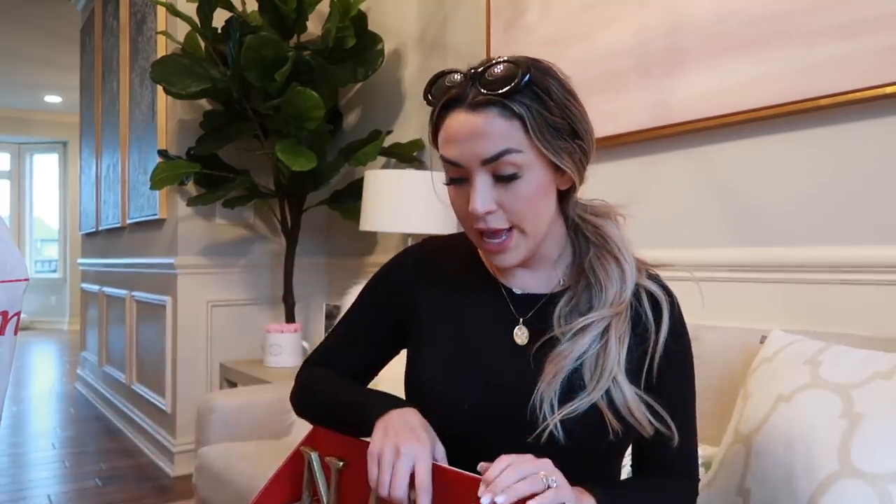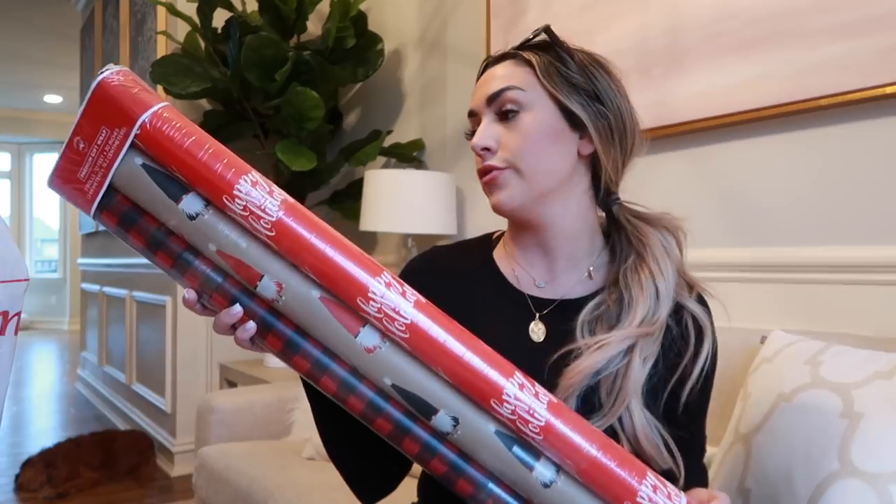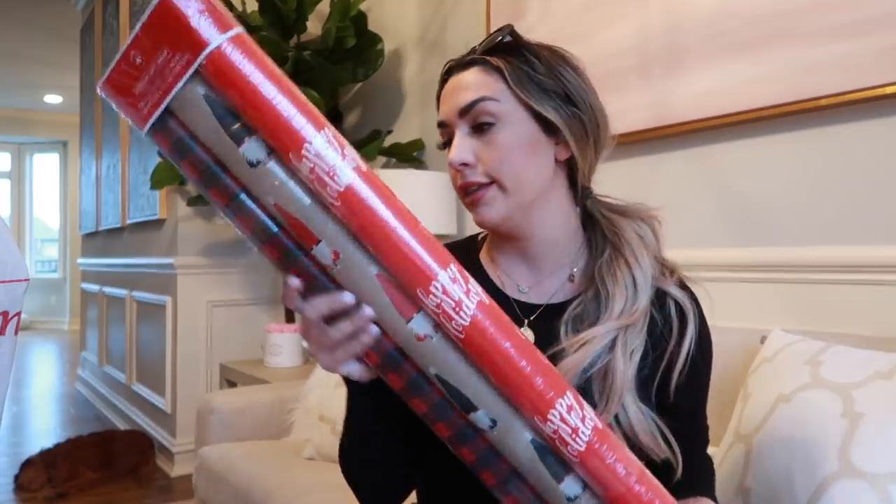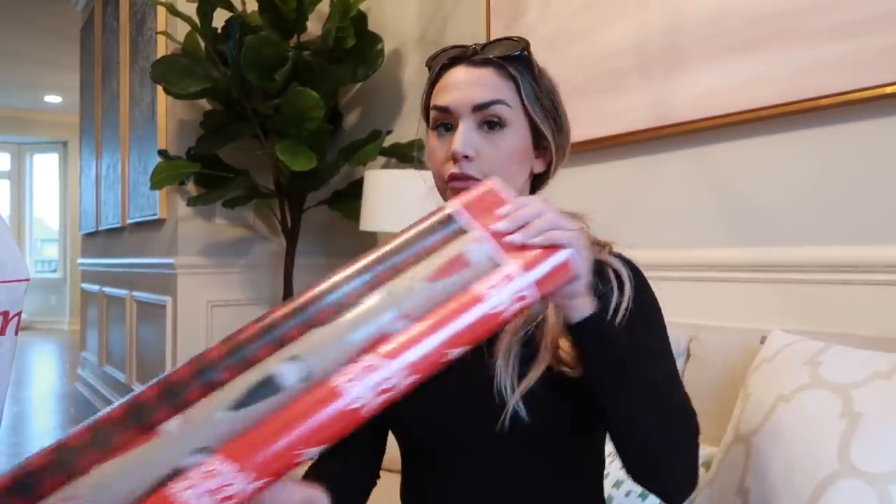If you guys want more holiday inspiration and you're new to my channel, make sure to check out the videos I've done in the past - I'll link them up here. I've done so many holiday decorating videos and holiday house tours. I also got some wrapping stuff - the later you wait the harder it is to find cute wrapping paper. I picked up two big rolls: one is a craft paper with a snowman pattern and the other is a black and red buffalo plaid. I thought these were really cute, festive, and traditional.